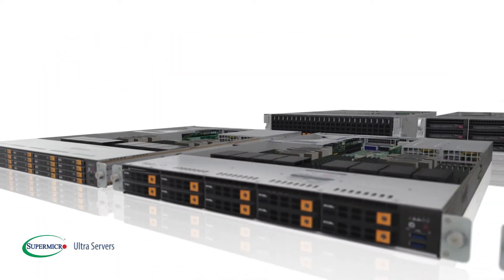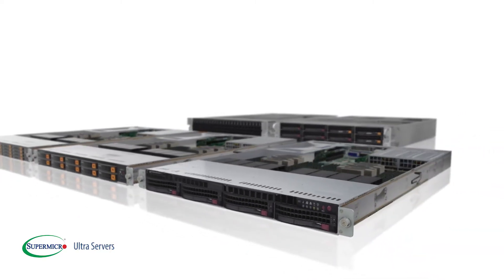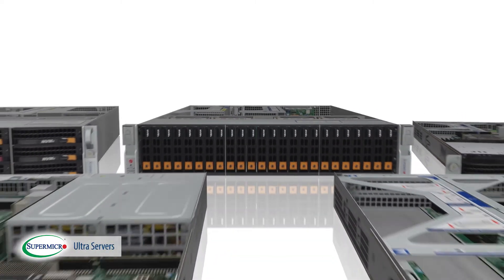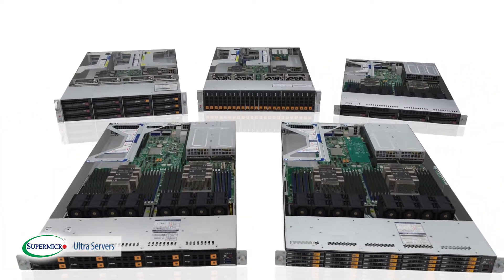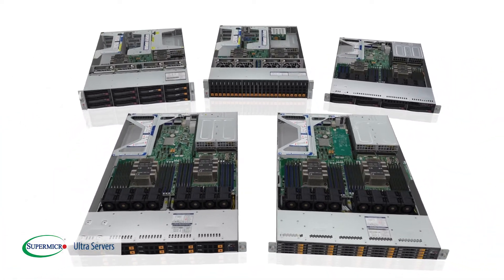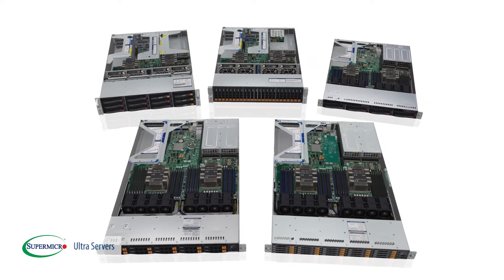Supermicro introduces its latest generation X11 Ultra Super Servers that deliver the ultimate cost performance, feature sets, and expansion flexibility to demanding hyperscale IT environments and mission-critical enterprise applications.